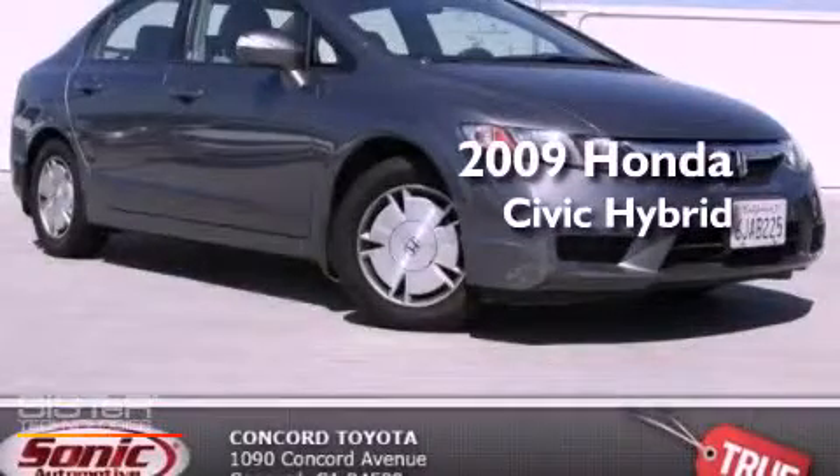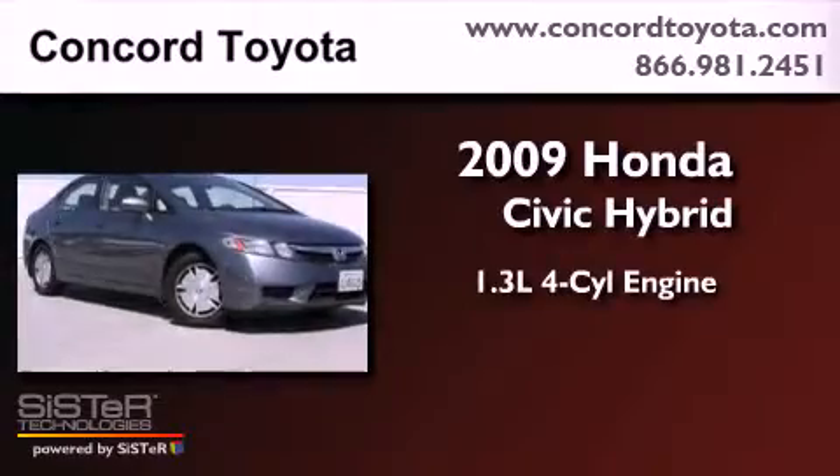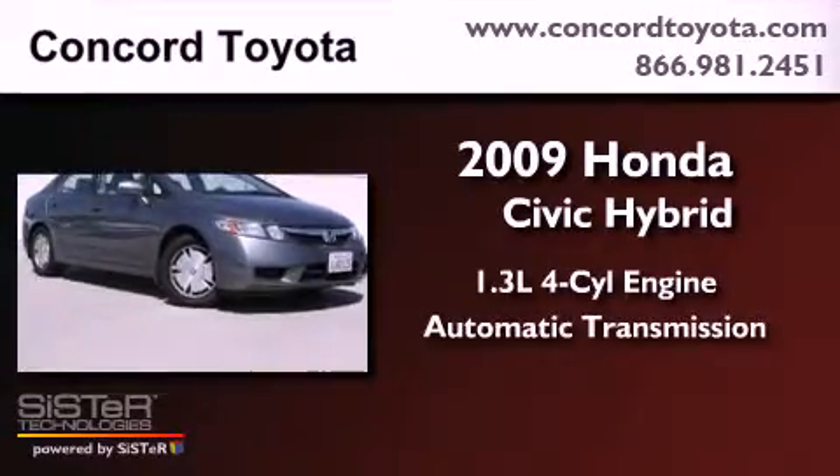This is a 2009 Honda Civic Hybrid. It has a 1.3-liter four-cylinder engine and an automatic transmission.